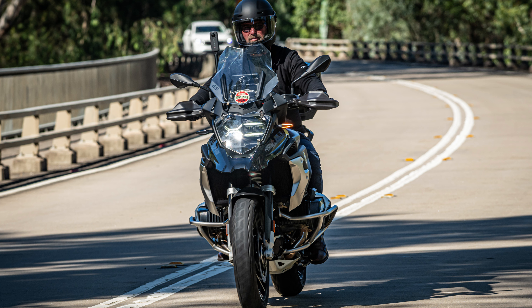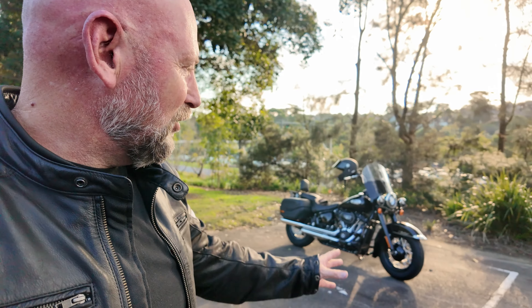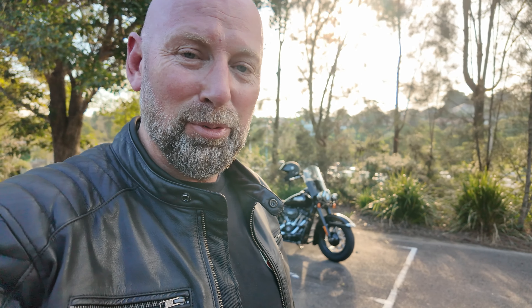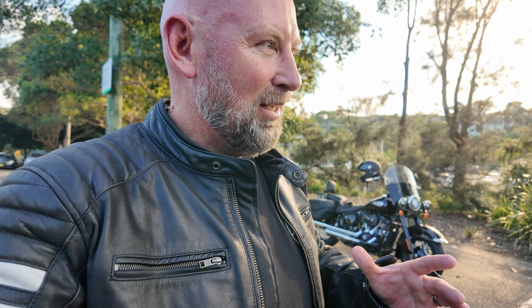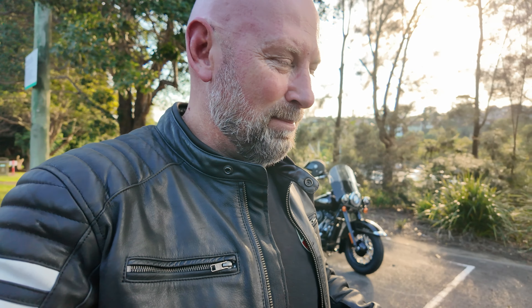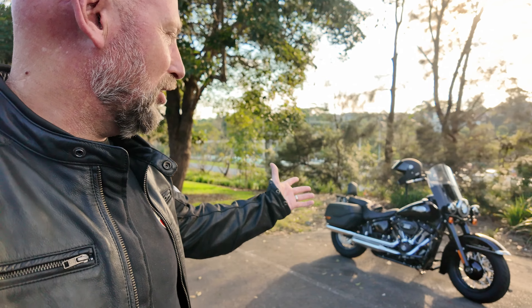It goes off-road — there is nothing that can beat the GS. So why did I sell my GS? Plain and simple: it didn't give me the emotionals, it didn't hit me in the heart. I didn't look back at it in a car park and think 'oh yeah, that's beautiful.' I didn't get those feelings. The GS did everything perfect, but for me I found that numb — I didn't have the visceral feeling, I didn't have the thump that these give me.